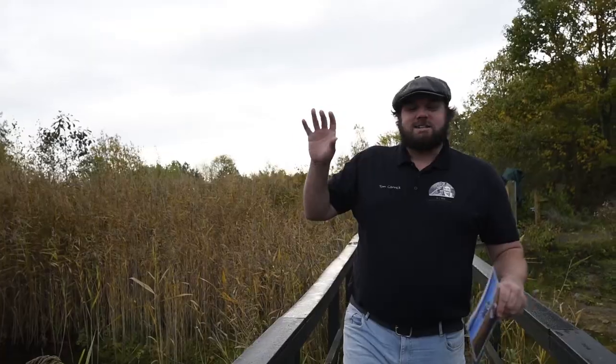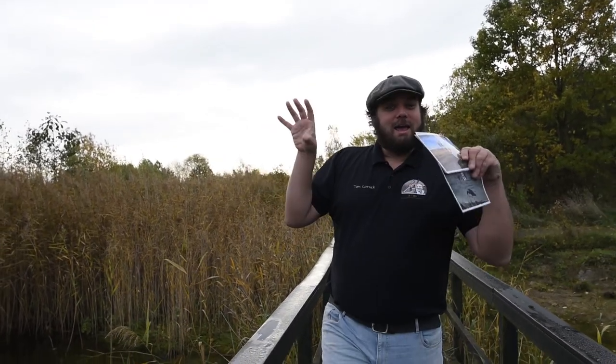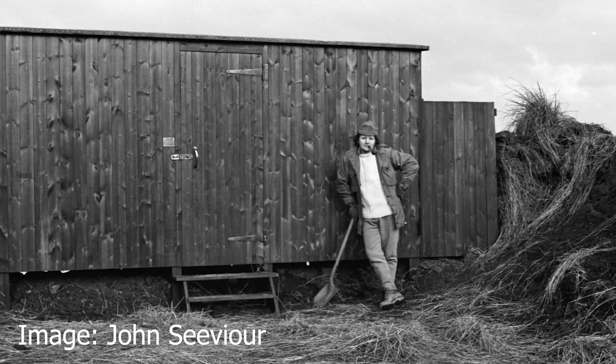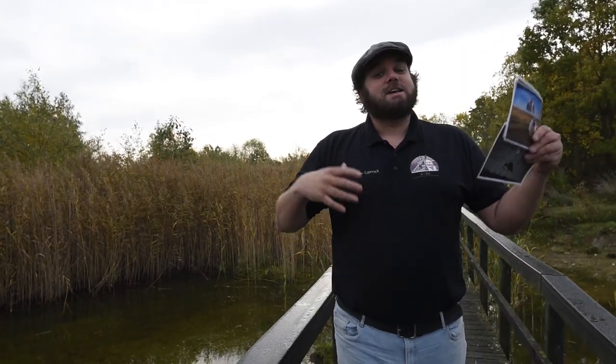Old Moor itself was actually not one of the mines, but it was an area where, in the 90s, they were trying to create a much nicer, greener space because this area had been completely decimated of any wildlife due to the mining history. What happened on Old Moor's site itself was that it was a site where they took an awful lot of topsoil from the area to spread around locally to help tree growth and manage it that way.